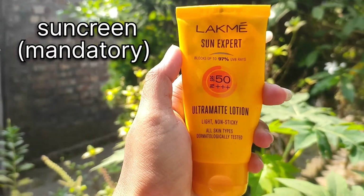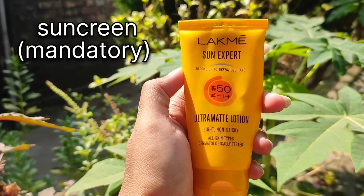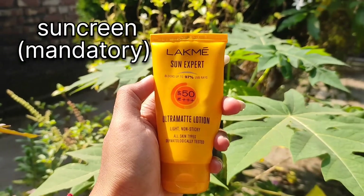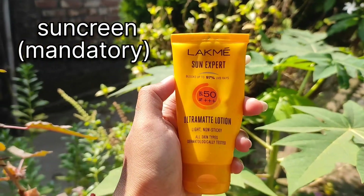After that, I am using Lakme Sun Expert SPF 50 Plus Ultra Matte Lotion. This is very important for a daily skincare routine as it protects your skin from UV rays.